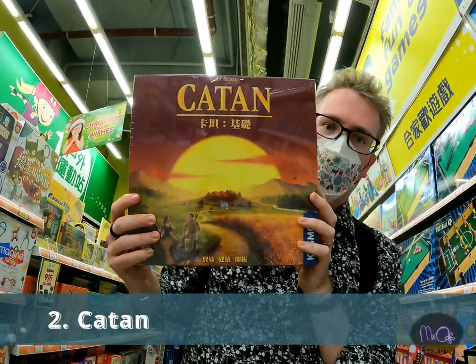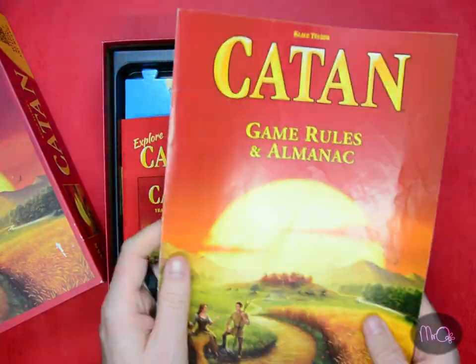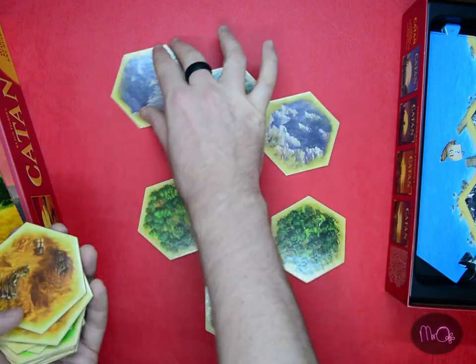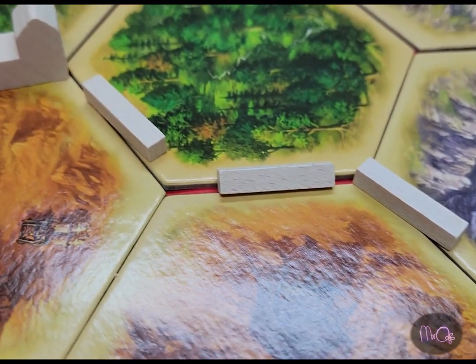Number 2: Catan. You collect resources and build villages and cities on the island of Catan. This is super popular amongst board gamers, and it's really not too difficult to learn despite the large rulebook.